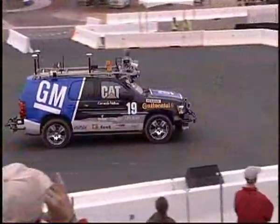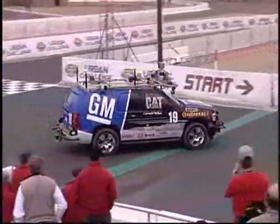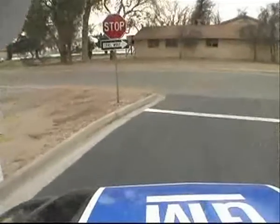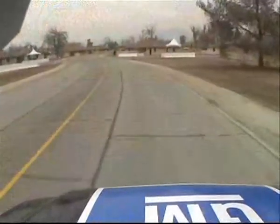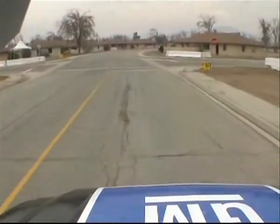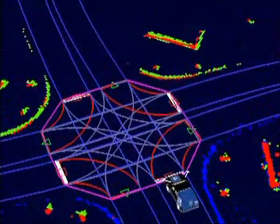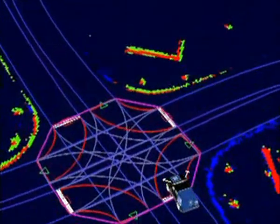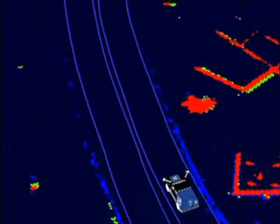This is Boss. It's a 2007 Chevy Tahoe. It's been modified to have lasers, radars, and GPS on it so it can look out and see what's going on around it in the world and where it is. It can navigate on roads just like you or I would. It has to make decisions about which lane to be in, where to go next, and deal with intersections appropriately. This is the internal representation that Boss has of the world — the blue lines are roads, red things are obstacles like buildings, and blue pixels are curbs that it understands it shouldn't drive over.